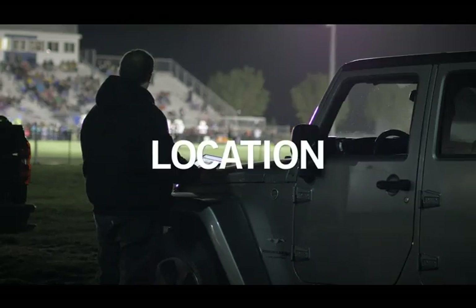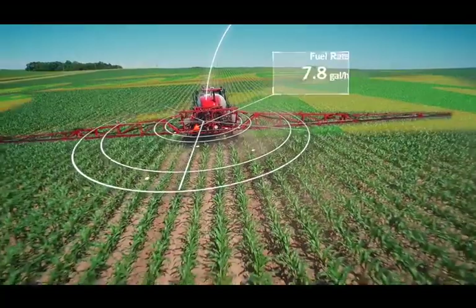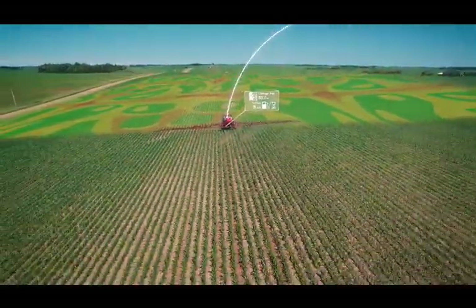You'll have access to location, diagnostics, fuel, and engine data, giving you the information you need to make the right decisions for your operation. Now that's rethinking productivity.